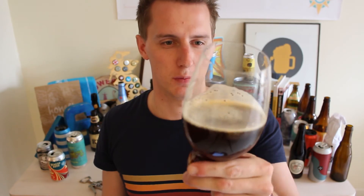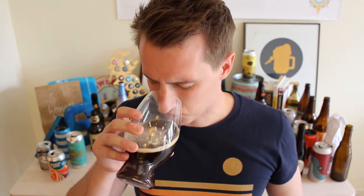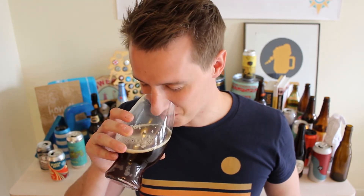Slightly off-white head sticking around — that's a nice head actually. Nice bit of lacing on the glass, nice small bubbles, maybe half a finger of head. Give it a smell. Whoa! Got balsamic vinegar, red wine.